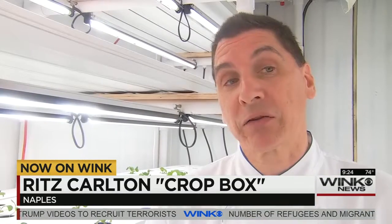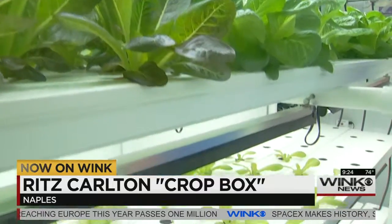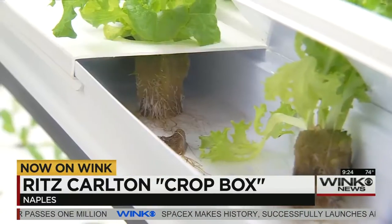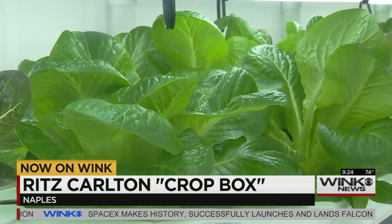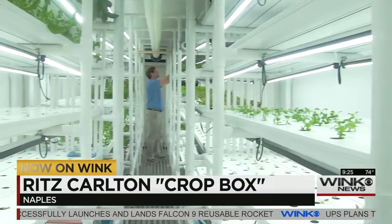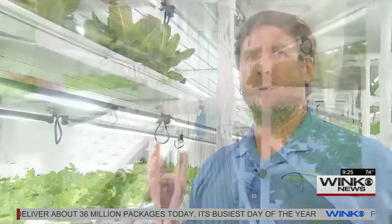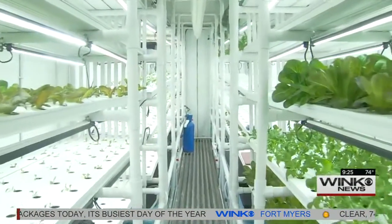Just how much produce? About 22,000 heads of lettuce this year. They use about 65,000 heads of lettuce per year in all their outlets. And with quantities like that, it's no wonder the Ritz is utilizing crop box technology, which saves them water and uses no pesticides or herbicides. In fact, the Ritz Carlton Naples is the first hotel in the country and first in their brand to use this method of growing. Vertical growing hydroponics has been around for a long time, but being able to build it in a box in an area like this and maximize the production is a pretty unique thing.